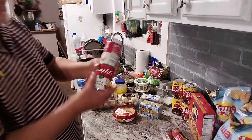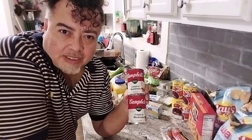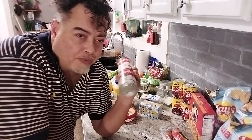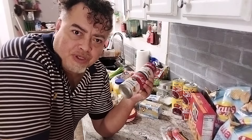I got two cans of mushroom soup. You might say, 'Uncle Chris, didn't you get some mushroom soup from the food pantry?' Yes, but it wasn't low sodium. These are heart healthy and low sodium, so I'm gonna mix these with the two cans from the food pantry. I make a big pot of soup so it'll work out just right.